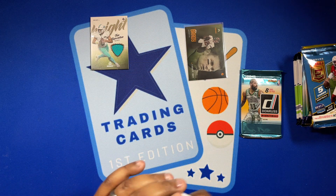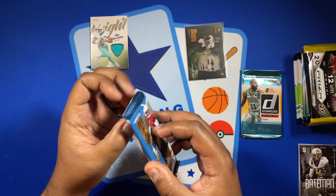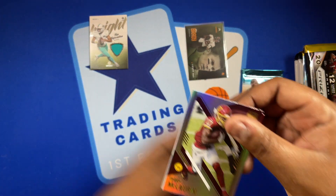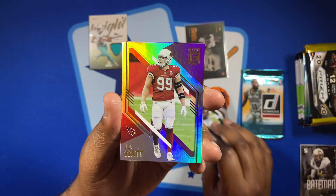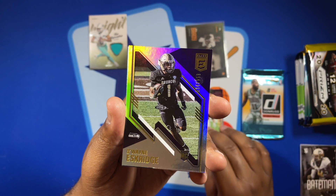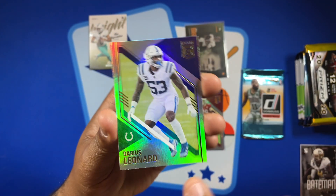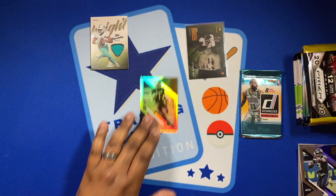Set that to the side — let's do Elite. Got Terry McLaurin, got a JJ Watt, got a Dwayne Estridge out of 999, got a Darius Leonard, and a Russell Wilson. Some cool little numbered rookie cards right there.